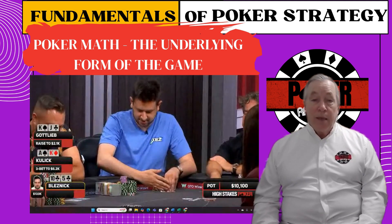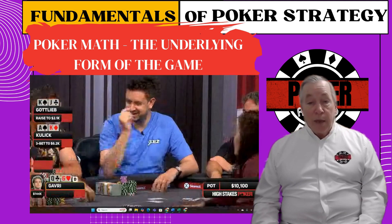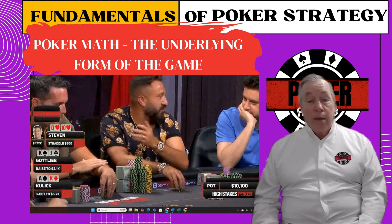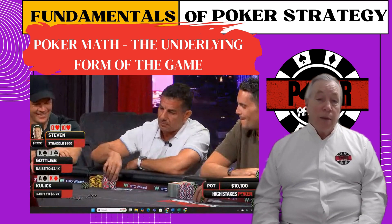Poker is a game of incomplete information. Math is the anchor that keeps your decisions grounded in logic, especially when the pressure is high. You don't need to be a genius with equations or a human calculator, but if you don't understand pot odds, implied odds, and fold equity, you're simply guessing your way through every decision.